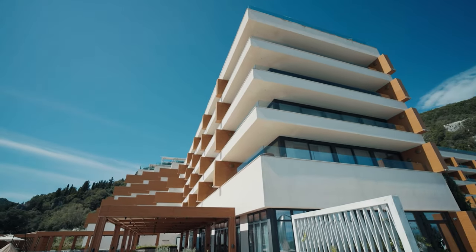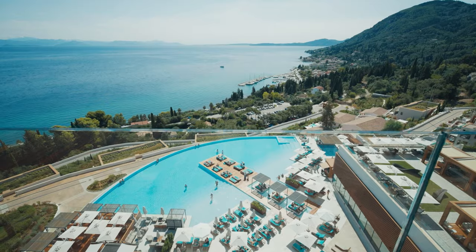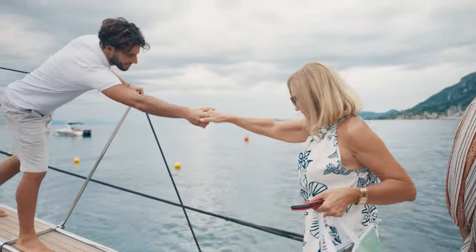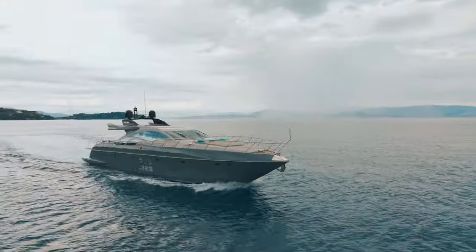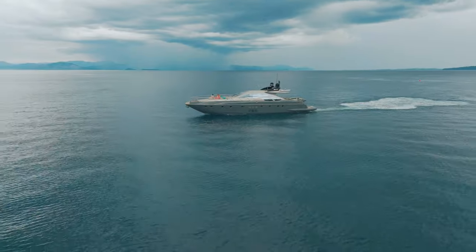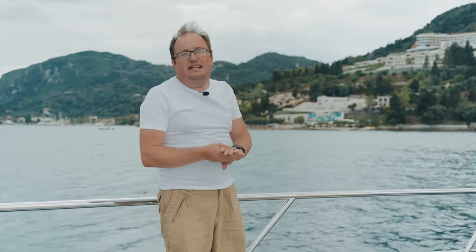One of the most prestigious hotels on the island stands nearby, offering a magnificent sea panorama. As we were savouring the panoramic views, the weather unexpectedly changed. We decided to explore Corfu from the water, aboard a beautiful yacht. Here on the water, a remarkable view unfolds. Future property owners can arrive by plane or sail into the harbour on their own boat. It takes just a few minutes to reach the hotel or one of these villas. Most importantly, you'll enjoy a luxurious waterfront view from every location.